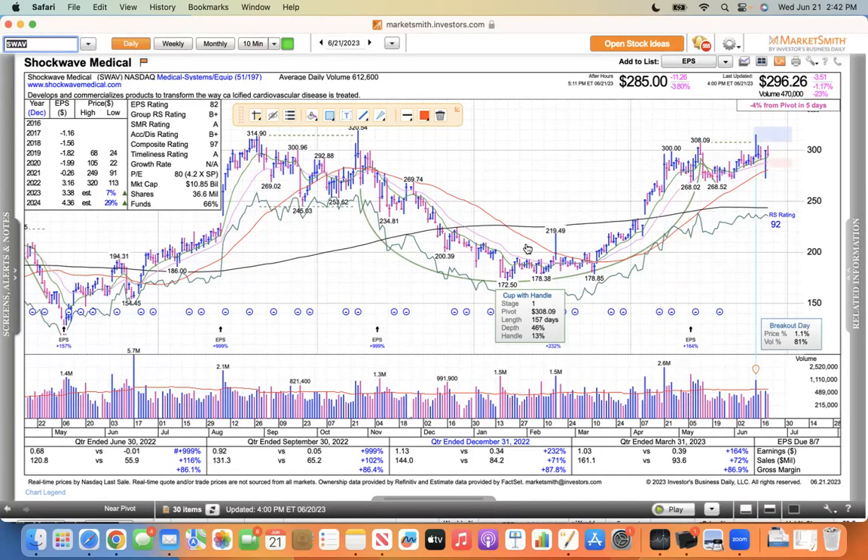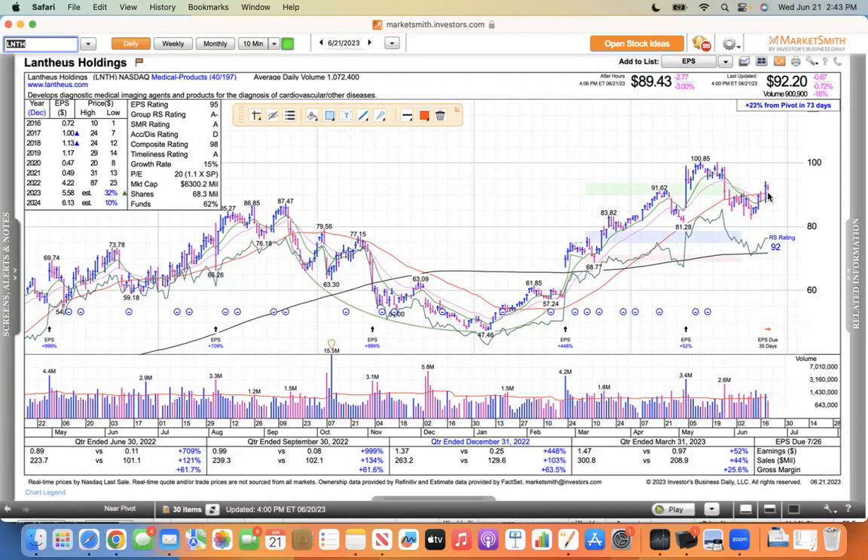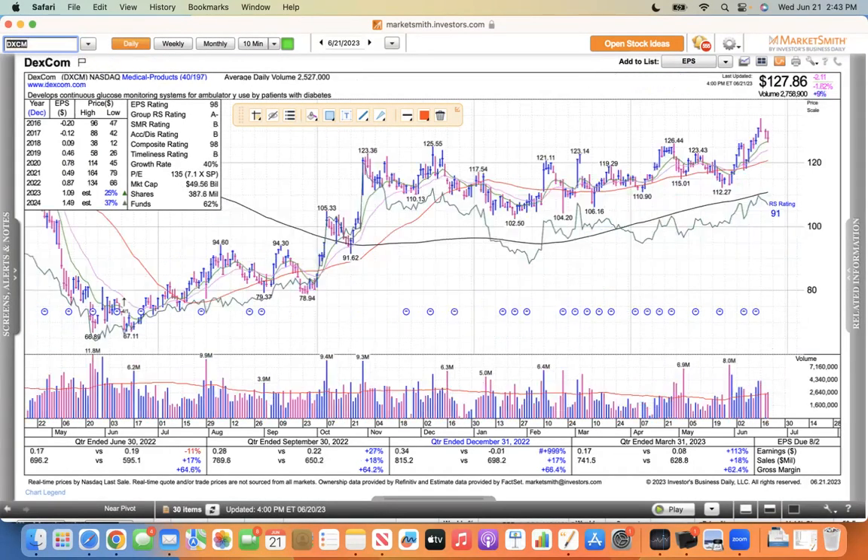The medical systems and equipment stocks — this one bounced off its 50 yesterday, and that's the kind of bounce you want to see. TMDX is another one — I like this setup here, supported by the 21, early entry there. I like TMDX and Shockwave. I showed you LNTH and Dexcom — LNTH inside day today, not bad after a nice bounce. Dexcom had been trying to break out, now pulling back a little bit. This one might have to go on the watch list — it's just back to its 10. We'll see if it can bounce. So that's just what I'm looking at, not jumping in, not being a hero — just observing the fish tank and not really liking what I'm seeing.